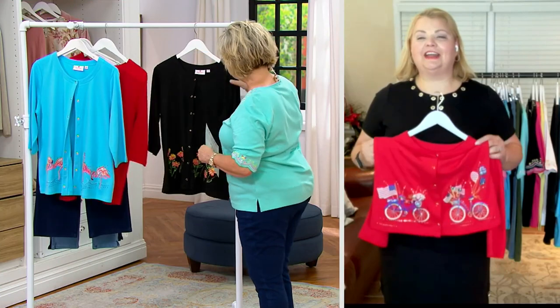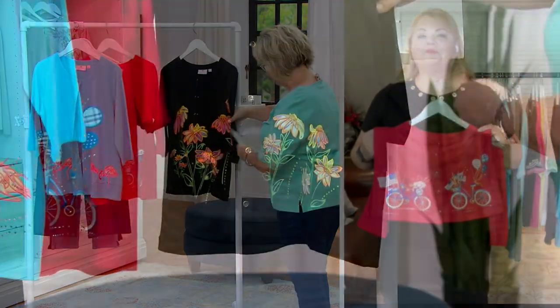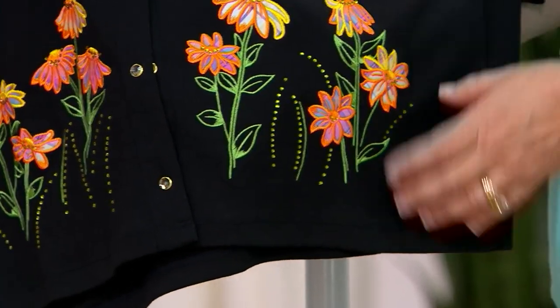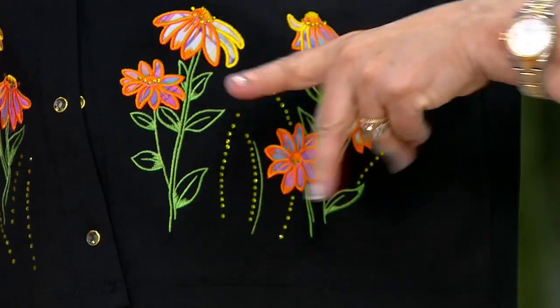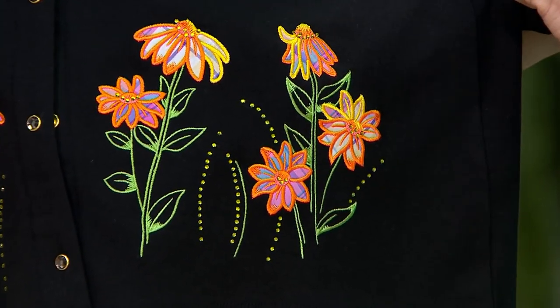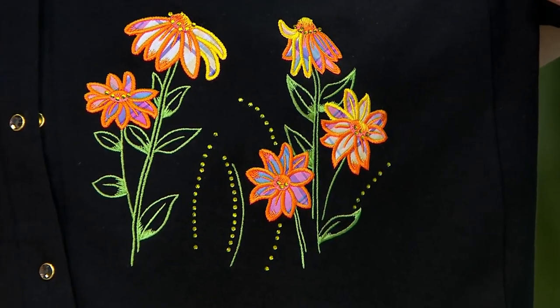We have the black for all my gardening friends with what we're calling floral. These are gorgeous — they look like coneflowers, those iridescent orangey daisies, except these have plaid petals, which I absolutely love on that black.